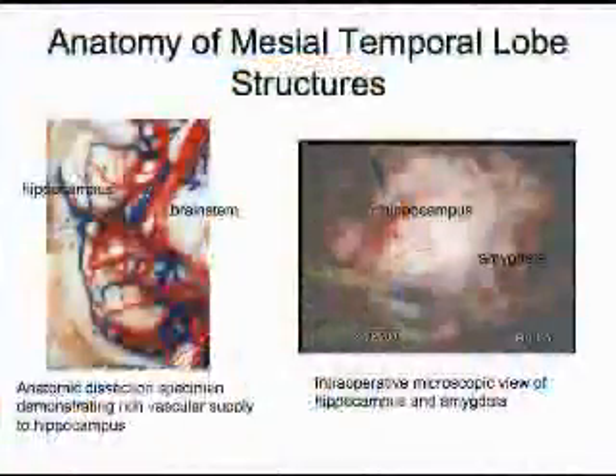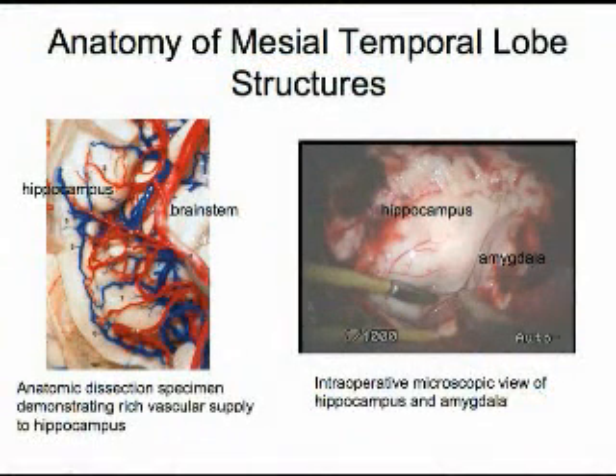The next slide is included so that the average patient may see what these structures look like. The picture on the left shows an anatomic dissection of a hippocampal specimen, demonstrating the rich vascular supply to this area. The picture on the right is a surgeon's view of the hippocampus and amygdala as seen through the operating microscope.